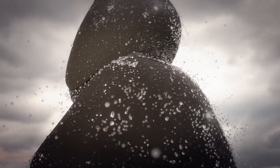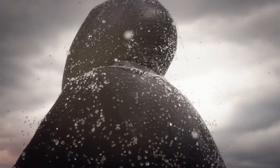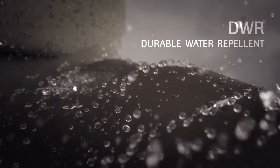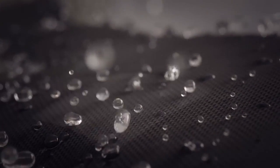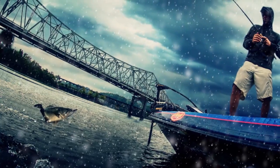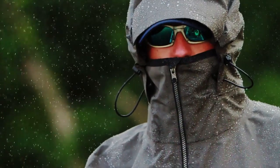The first layer of protection lies in a ruggedly constructed outer layer with a DWR durable water repellent finish. Beneath this outer layer lies the legendary Gore-Tex membrane that prevents water from penetrating. This waterproof barrier is the key to the guaranteed to keep you dry promise.